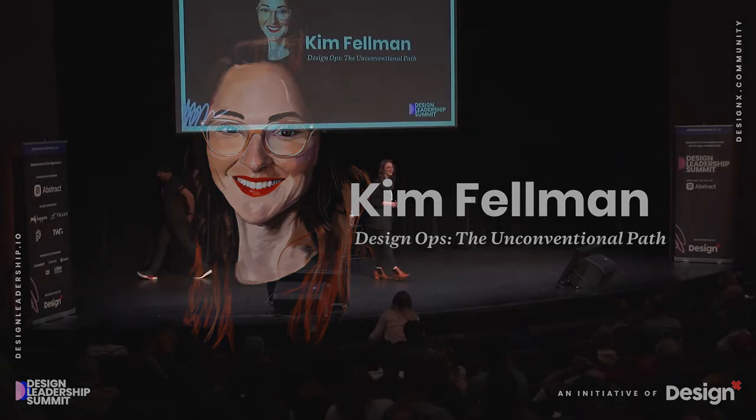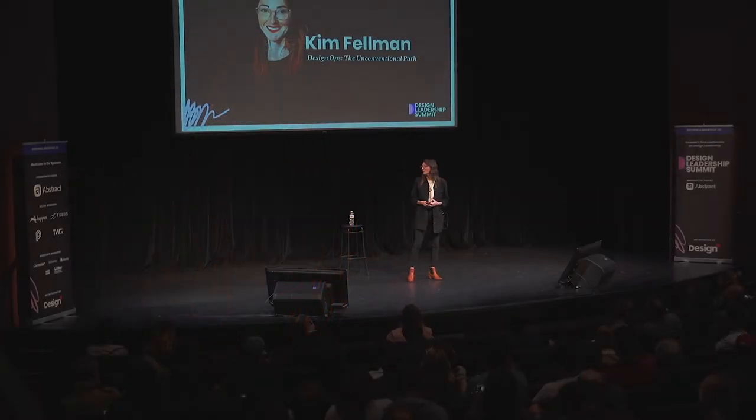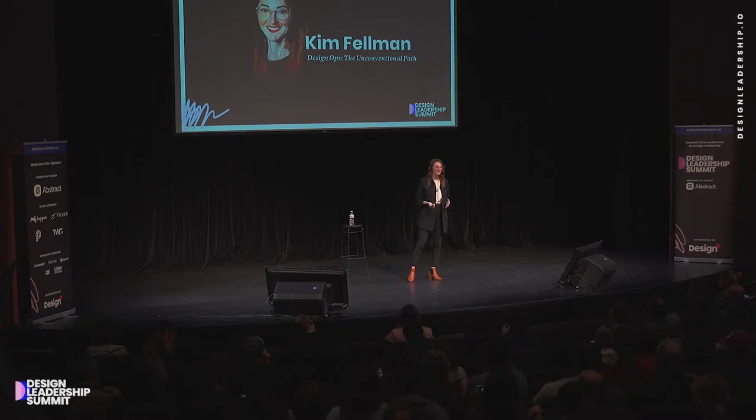Good morning, Toronto! Well, first of all, I want to thank Preet and everybody at DesignX. This has been a really inspiring morning so far. Have you been enjoying the talks? Oh good, you're awake. Fantastic.